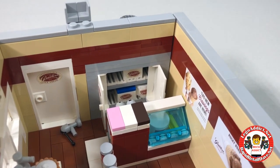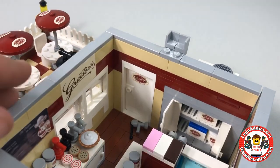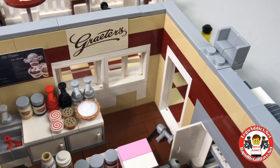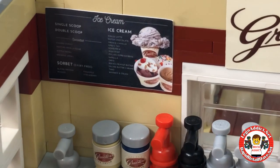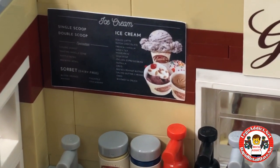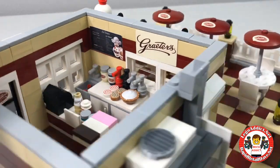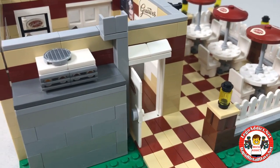That explains part of the reason there's a rooftop HVAC system. There's also a back door in case somebody wants to step out onto the patio, which we'll get to in a minute. Let's check out the menu board — they've got single scoop, double scoop, sorbet, ice cream, all kinds of ice cream. And there's the HVAC unit for the freezer system.